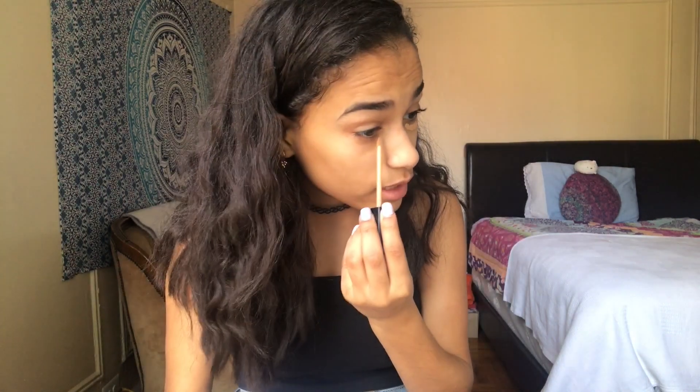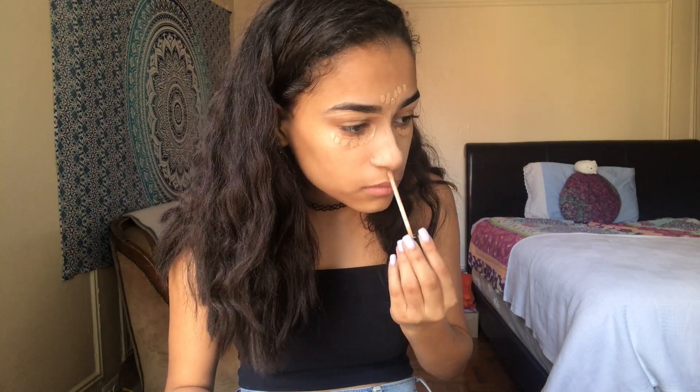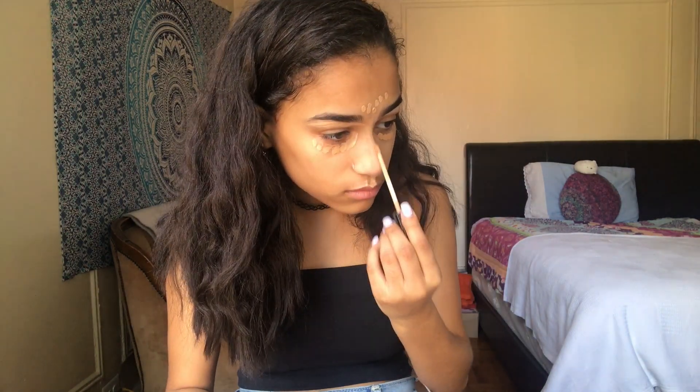I do have the Maybelline Fit Me concealer — this is the concealer I've been using lately. I kind of like it, kind of don't. I really like the Wet n Wild concealer I was using before, but for this video I already had this one so I didn't have to spend more money. I only wear concealer to school so this isn't a big deal. I have a beauty blender here and I'm going to blend all of that out.